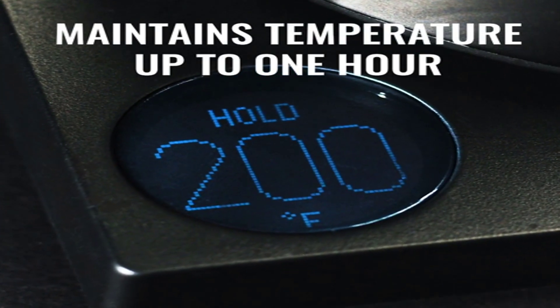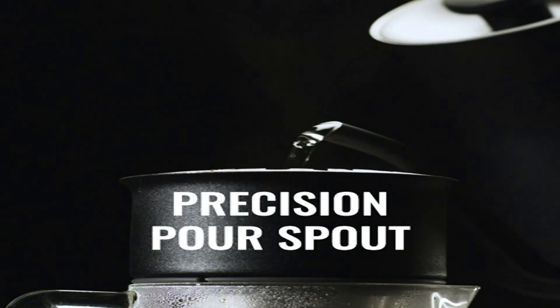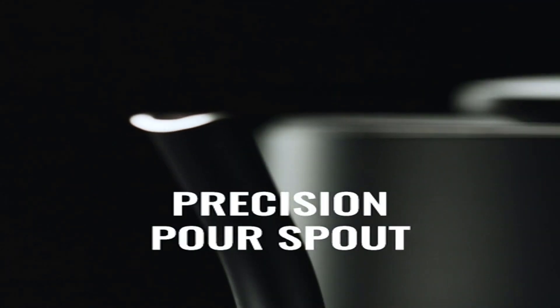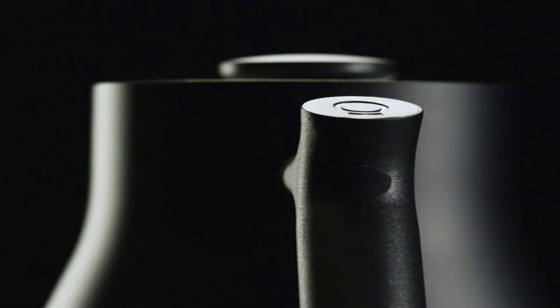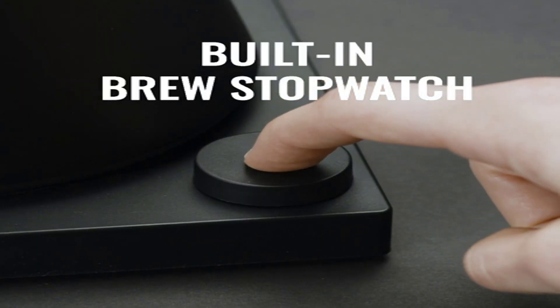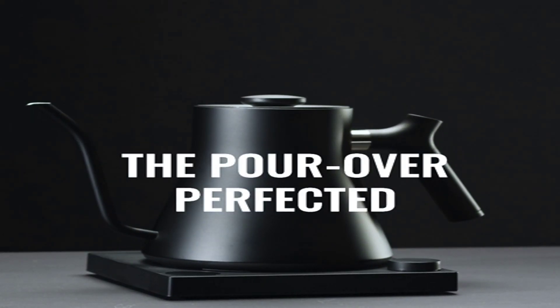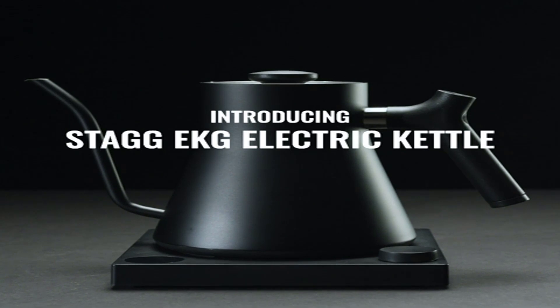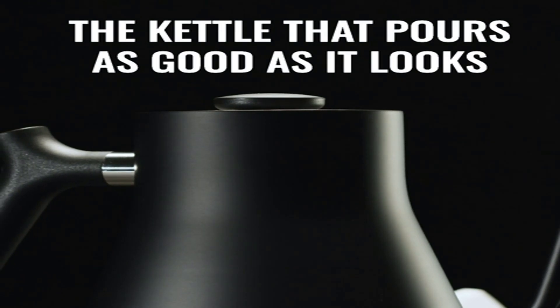One expert simply didn't mention it, and the other said he appreciates a lot about it but prefers the way other kettles feel in his hand. The Stagg EKG is more expensive than most on this list, but not so much more expensive that the price lessened its ranking — there's just too much praise surrounding it. It heats quickly and allows you to adjust the temperature setting in one-degree increments, explains Jared Morrison, co-founder and co-CEO of Sightglass Coffee in San Francisco. It will even regulate and hold at your temp preference, which is super useful and convenient.